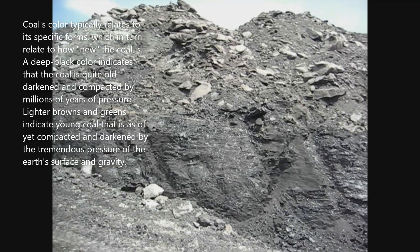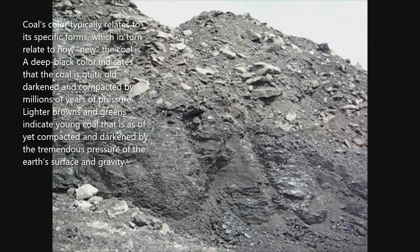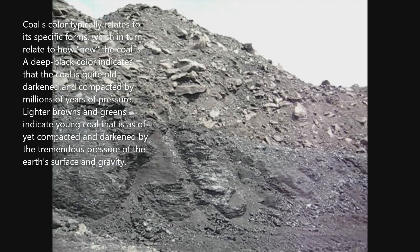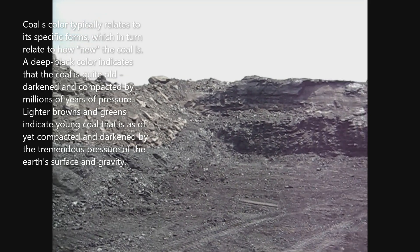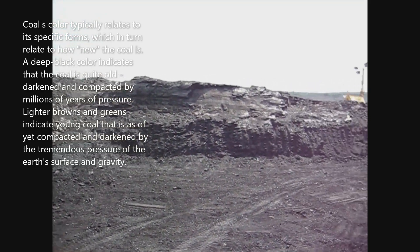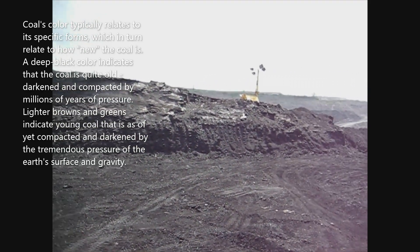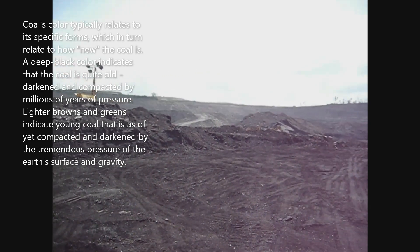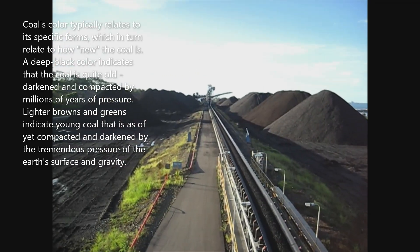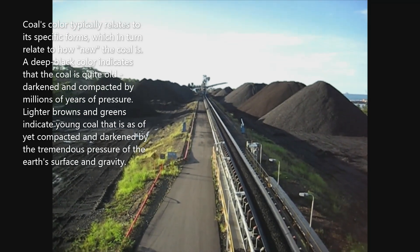Coal's color typically relates to its specific forms, which in turn relate to how new the coal is. A deep black color indicates that the coal is quite old, darkened and compacted by millions of years of pressure. Lighter browns and greens indicate young coal that has not yet been compacted and darkened by the tremendous pressure of the earth's surface and gravity.